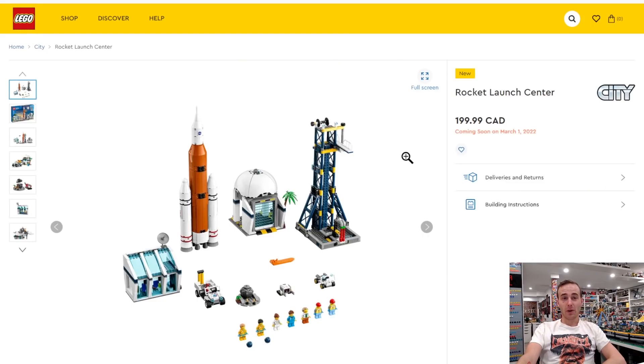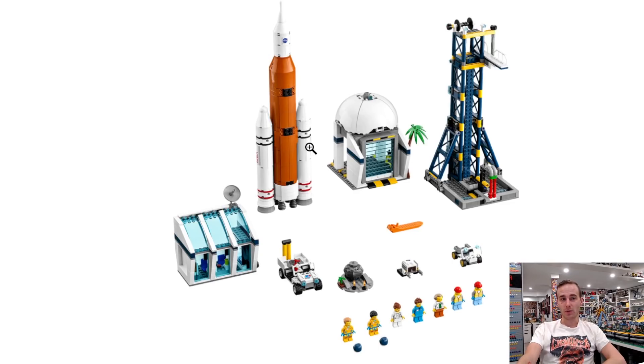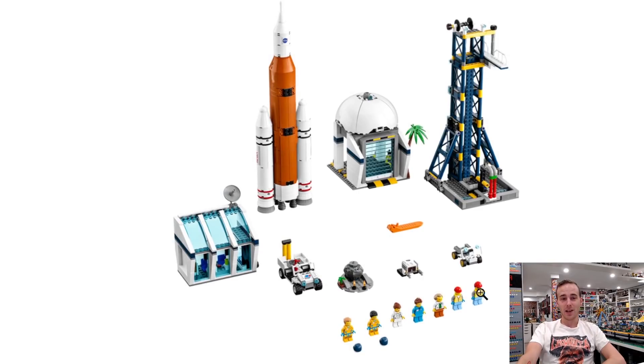We got some more stuff coming out on March 1st — there's the Rocket Launch Center, so LEGO City stuff. This has actually been advertised since January. It comes with the launch tower and a pretty big rocket, a garage door, and a whole bunch of minifigures. The rocket launch tower looks pretty interesting.